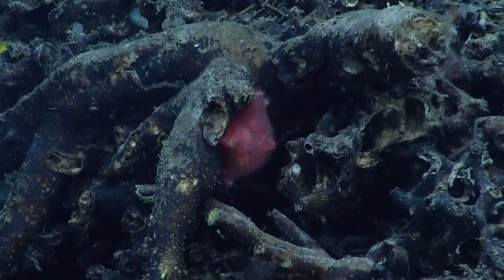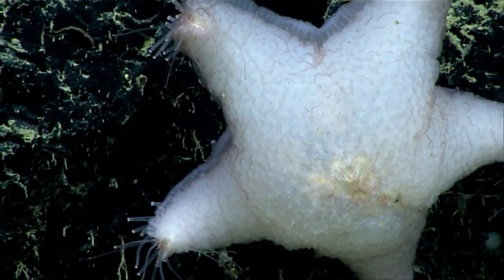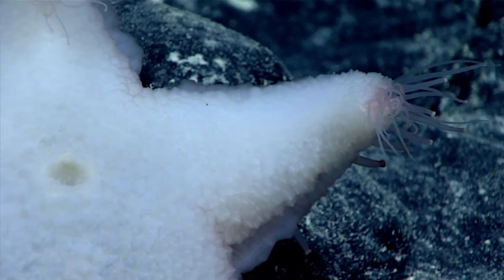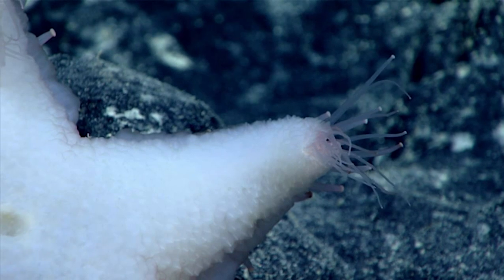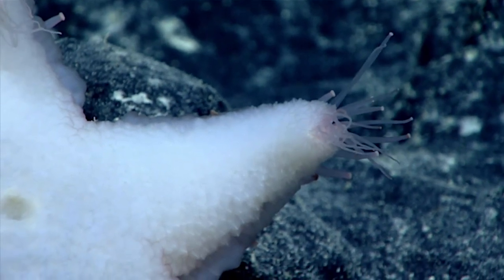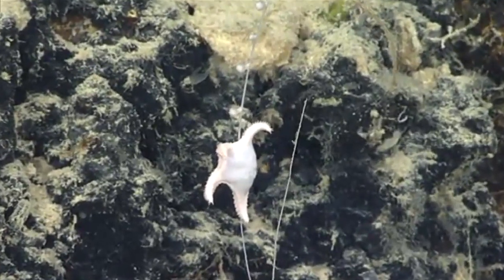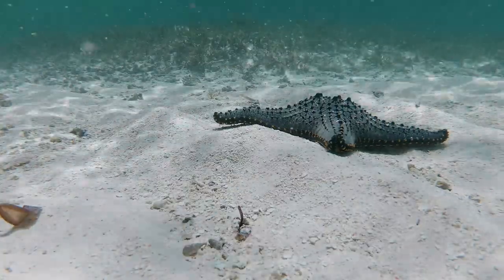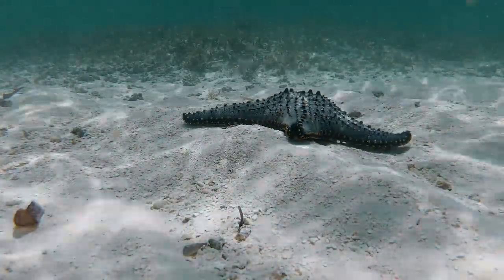Upon close examination, a slime star's tube feet can be seen poking out from the bottom of their rays. These are used for locomotion. Supposedly, slime stars are soft — their tent-like membrane makes them more snuggly than most of their hard-bodied relatives, if you can get past the mucus, of course. Apart from storing slime, the chamber between the membrane surface and the slime star's true surface is used for egg brooding. Many sea stars spawn and their babies develop externally, but slime stars don't always do this.